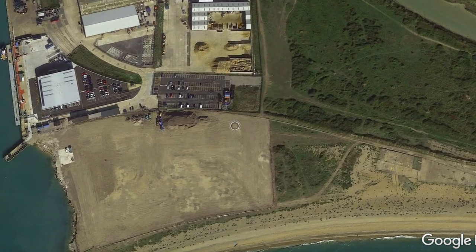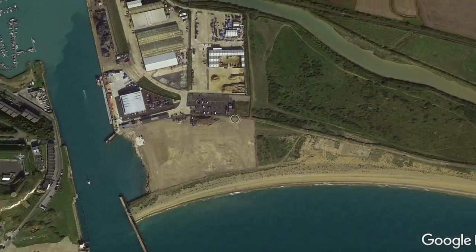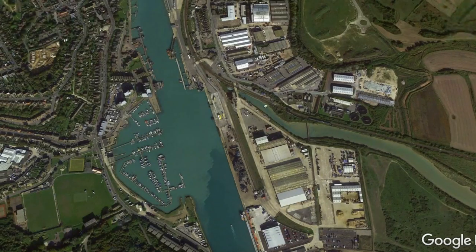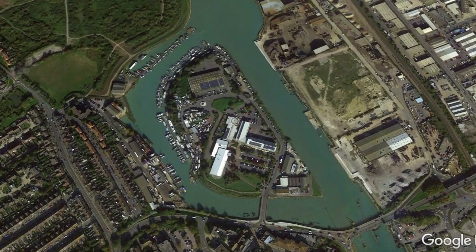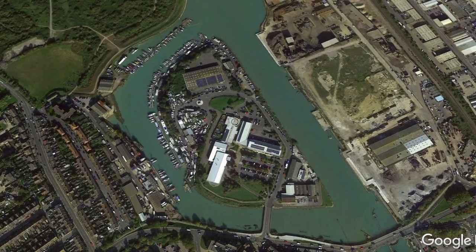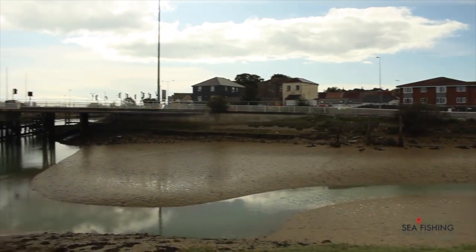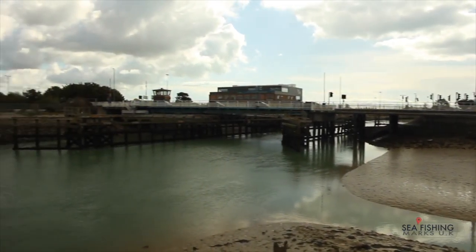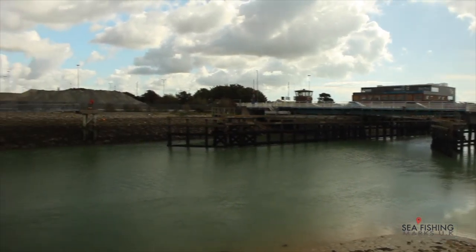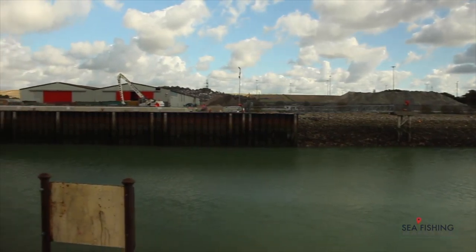Another mark worth trying nearby is Denton Island for the flounder. Have a little look at this at low tide - I think that'd be quite good for flounder. If you've fished Denton Island, let us know.